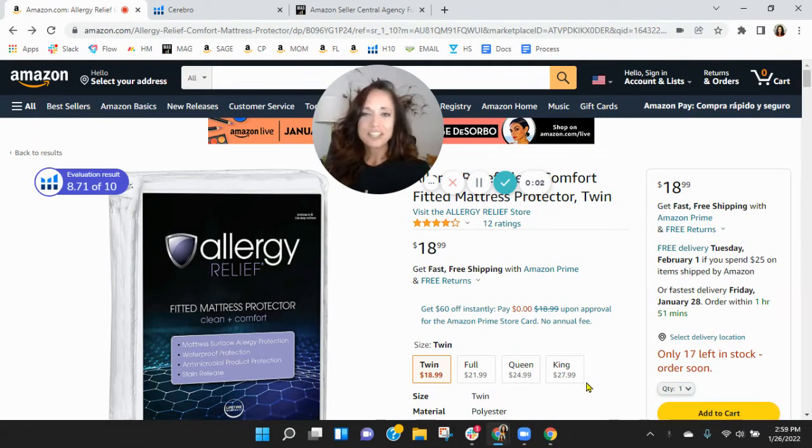Hi, Blake. I put together this short video audit of your listing on Amazon, and it's my hope that I'll earn a phone call with you. My name is Shawn, and I'm with My Amazon Guy. I've got your Allergy Relief Fitted Mattress Protector here pulled up.